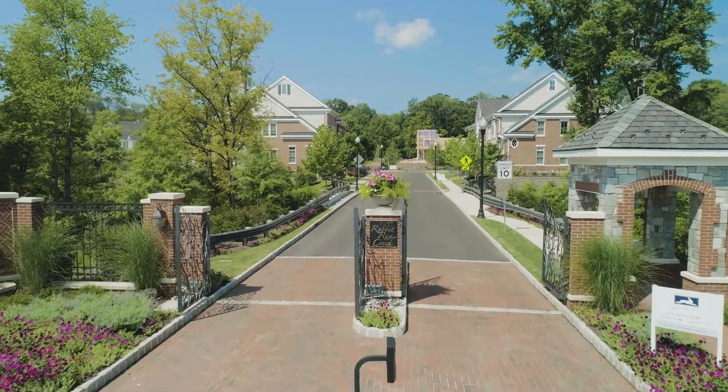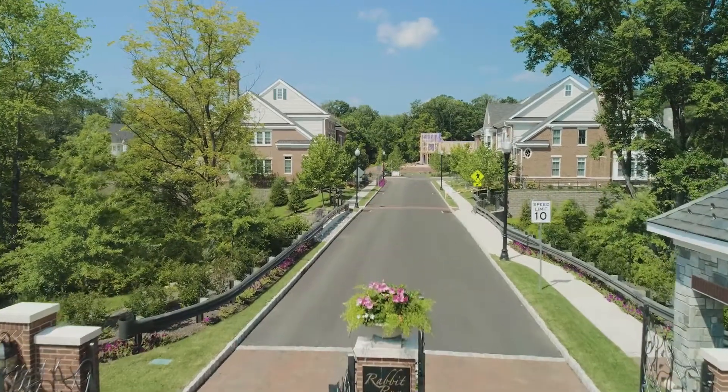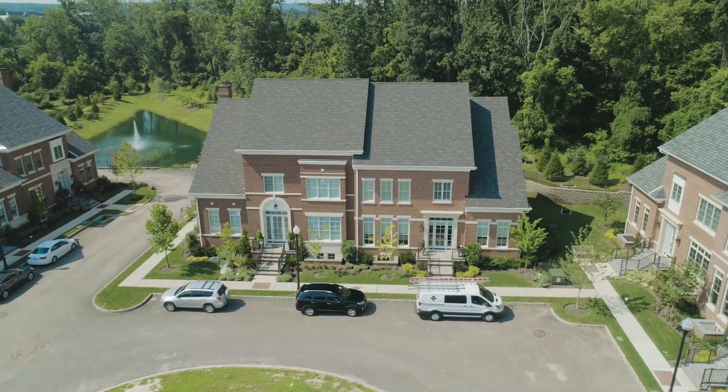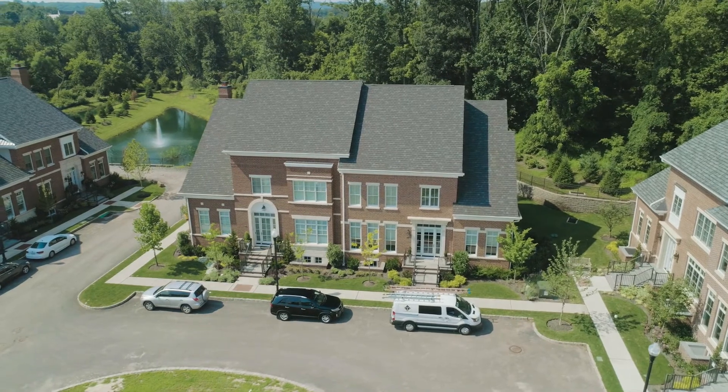We wanted to create a product for a high-end, empty nester that was more urban in context than what existed in the suburbs of New Hope. We wanted to create a community. We wanted there to be sidewalks. We wanted there to be streetlights.